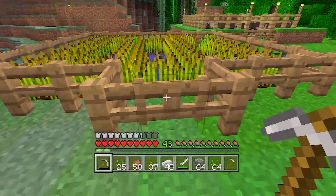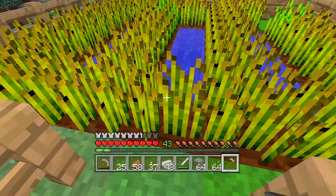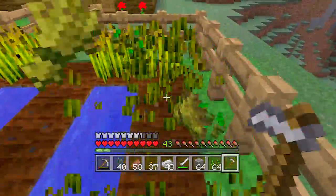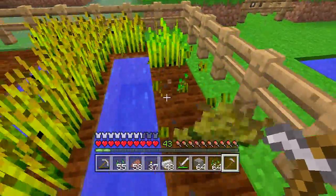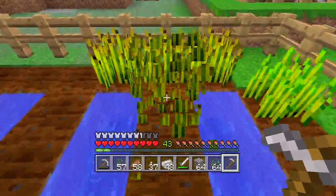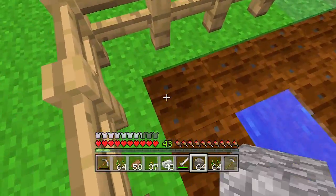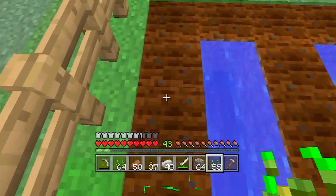Can I harvest with the hoe? Okay, I can — cool. We're going to take all this wheat we're harvesting and we're going to go breed some cows after I replant this. We're going to breed some cows and have a meat farm.